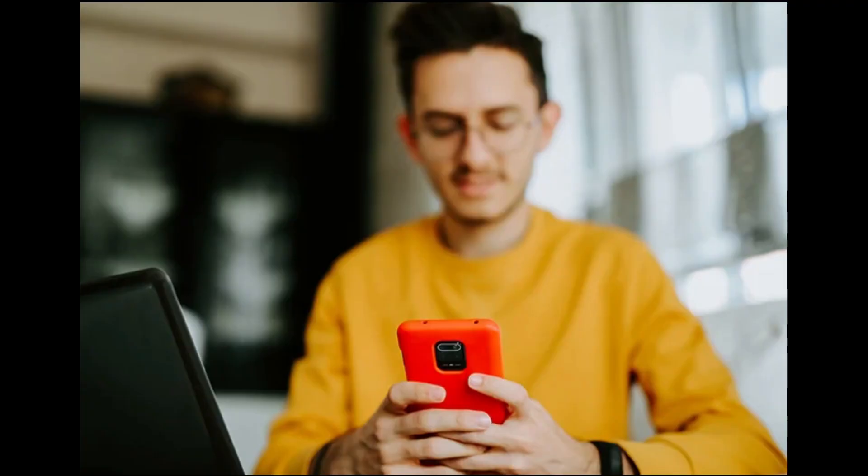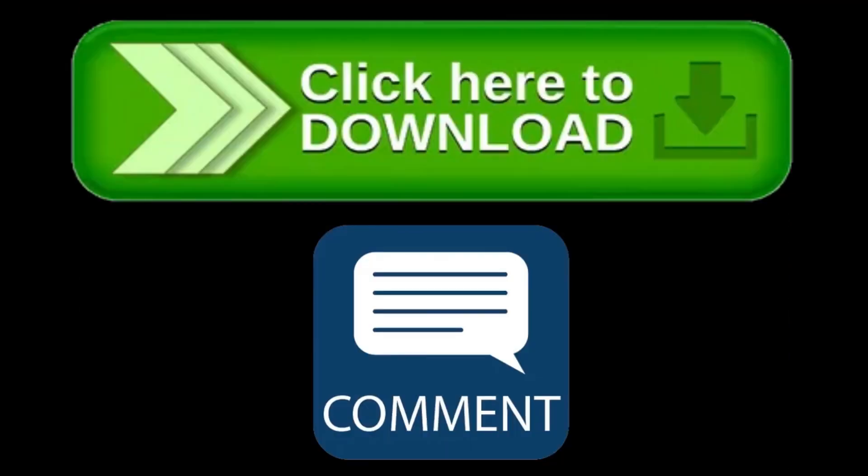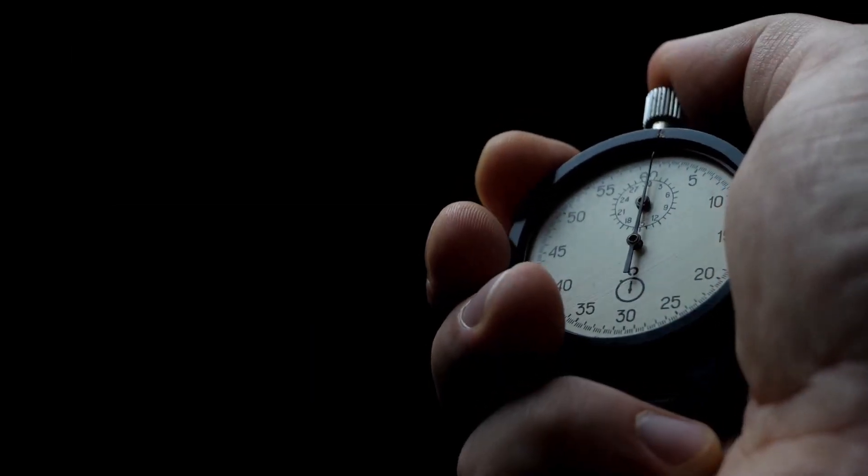Friends, if you like any app from this video, then for your convenience I have given the link of the app in the description and comment box, so you can easily find the app by the link. So without wasting much time, let's start the video.